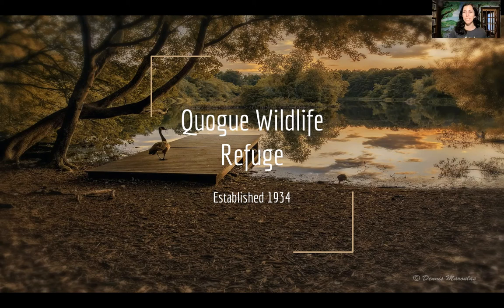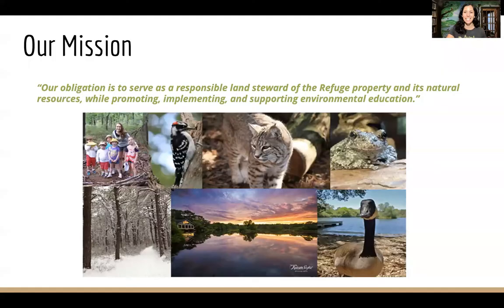The refuge was established in 1934 as a wildlife refuge, basically for the main purpose of the animals on the screen — ducks, geese, and waterfowl — all the birds that might use the beautiful freshwater pond we have at the refuge. Before that, this pond was actually an ice harvesting pond. In the early 1900s, they would cut up the ice, bring it into an ice house, and sell it to people to keep their food and drinks cold.